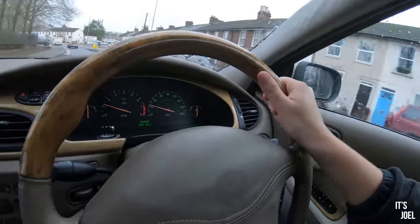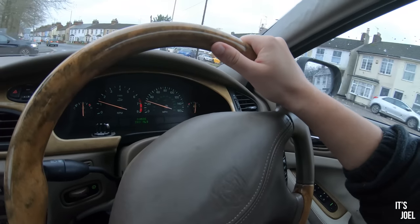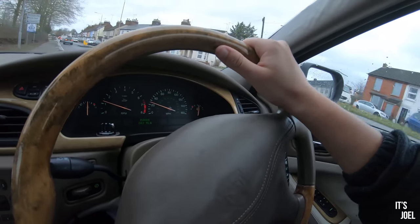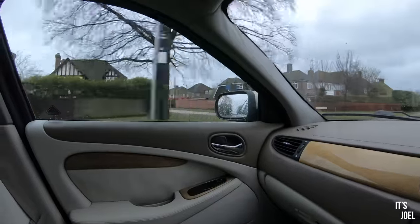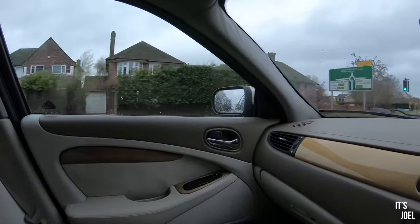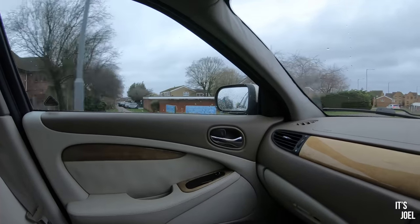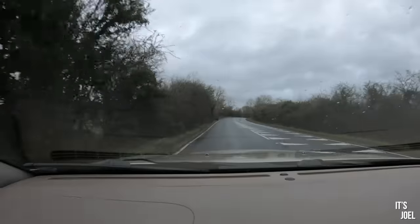Over the past two weeks or so I've done about a thousand miles in this Jaguar S-Type — something I didn't think I'd be saying maybe a month ago when we were investigating possible head gasket issues and the constant coolant leaks. But amazingly over that thousand miles we've not lost a drop of coolant and the car has not missed a beat.